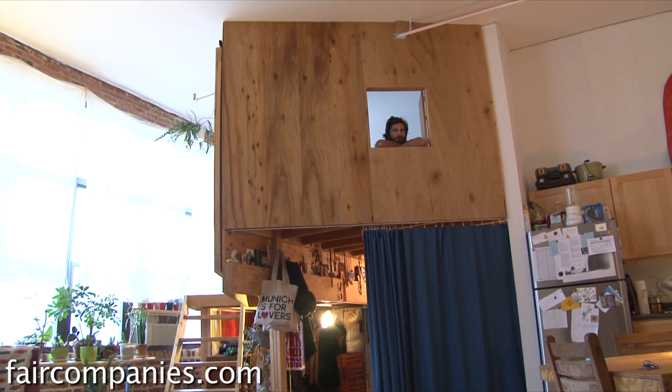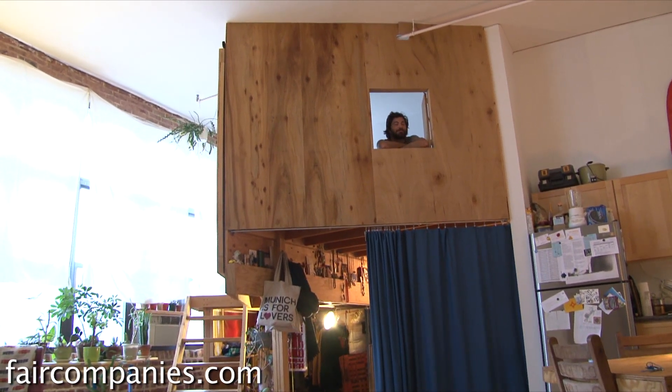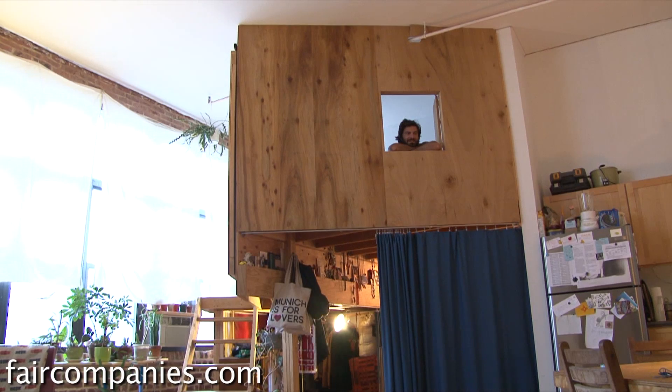I guess it's an extension of your bedroom. So then, as an adult, to be able to live in a treehouse feels kind of liberating.